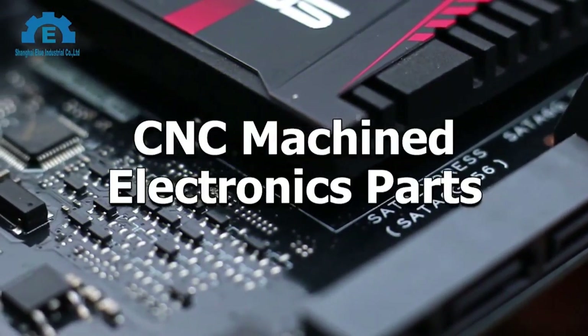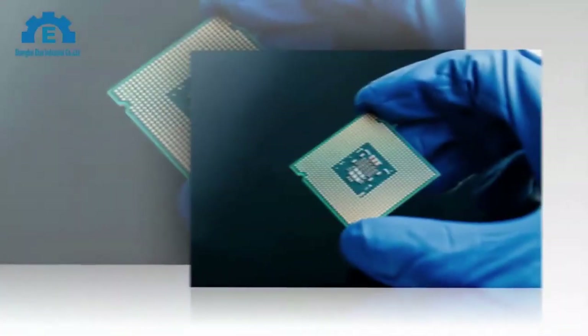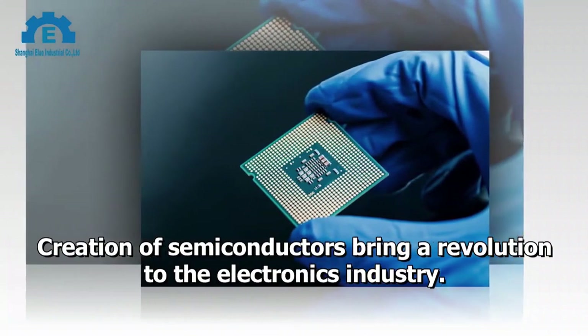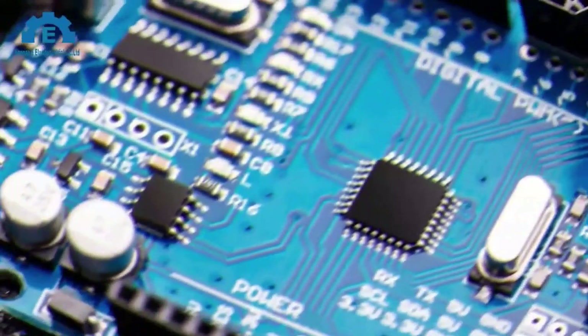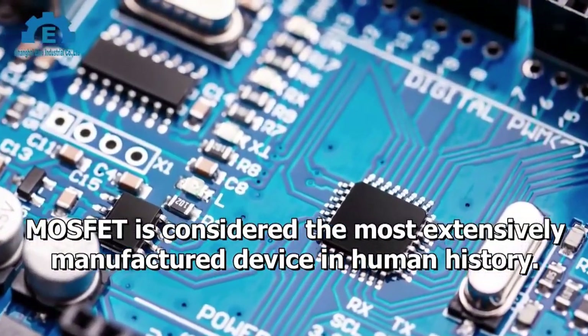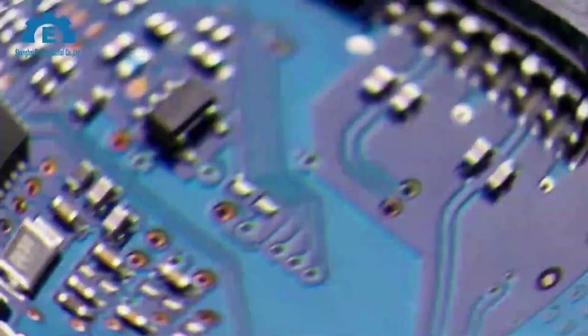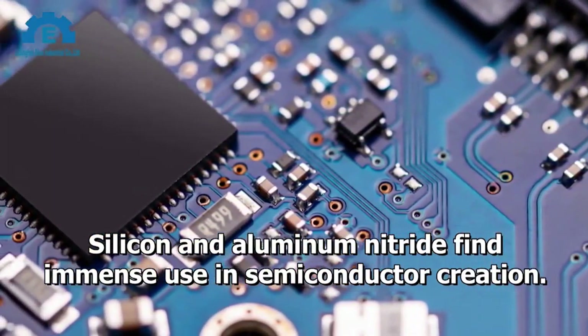CNC Machined Electronics Parts: Semiconductors. The creation of semiconductors brought a revolution to the electronics industry. MOSFET is considered the most extensively manufactured device in human history. Silicon and aluminum nitride find immense use in semiconductor creation.